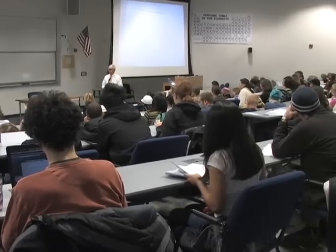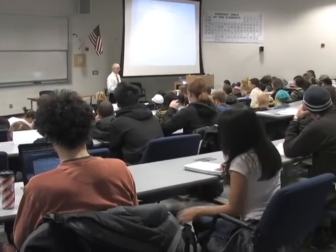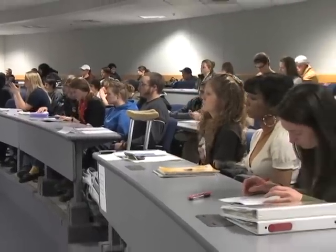Along with a record number of traditional students on Flagstaff's Mountain Campus this spring, Northern Arizona University is also serving a record number of students online.